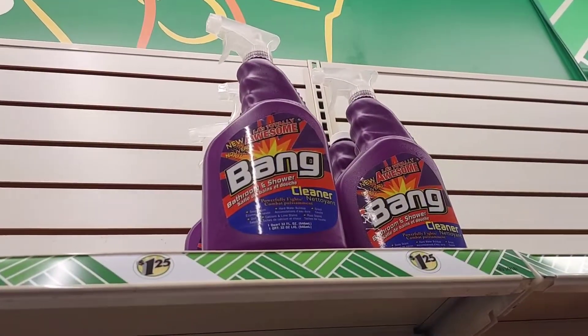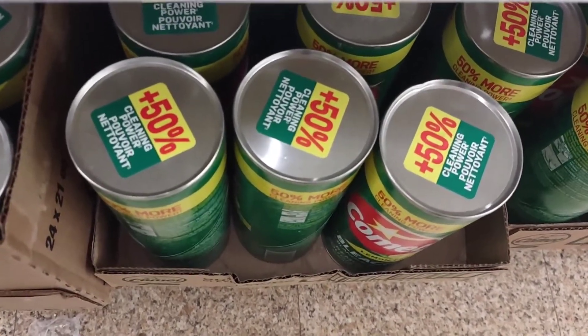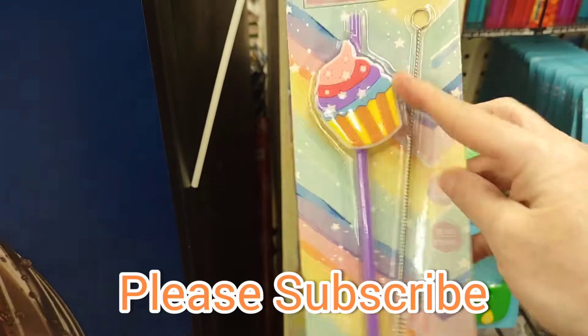Totally La Awesome bang. I'm going to grab this bottle — this is new to me. I'm going to grab a Comet with 50% more, and a little basic dish washing liquid — let's give this a try. Look how cute this is. I think Japan will like that straw.